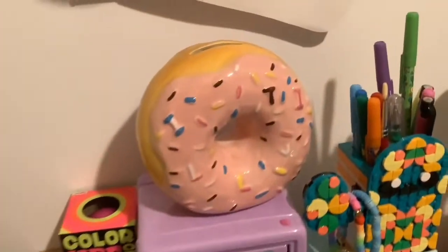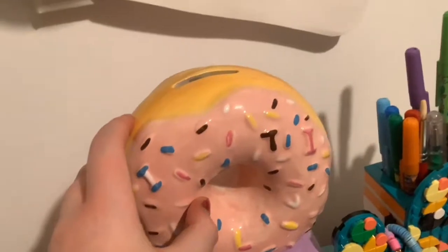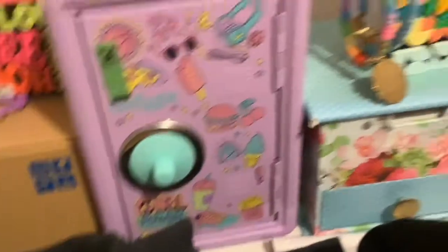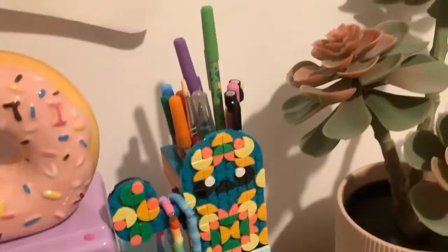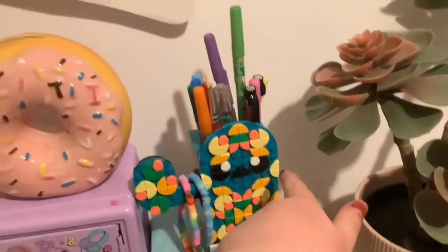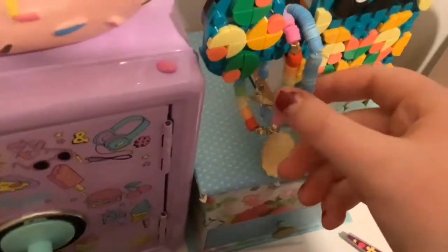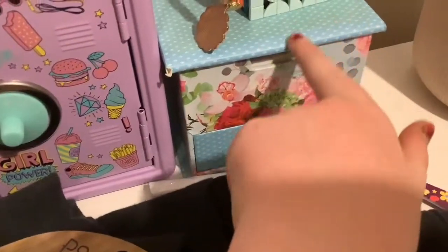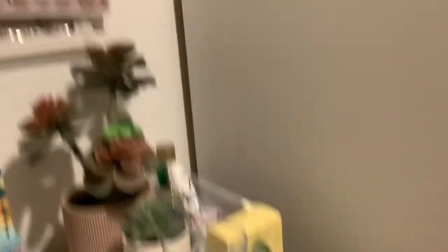Over here I have my old piggy bank which is just for decoration now, and my new one which is like a safe. I have my cactus pen holder — it's Lego but the arm broke off when it fell. I have clay bead bracelets: a blue one with a star and a rainbow one. Then there's a box with just paper in it and some random stuff back there.